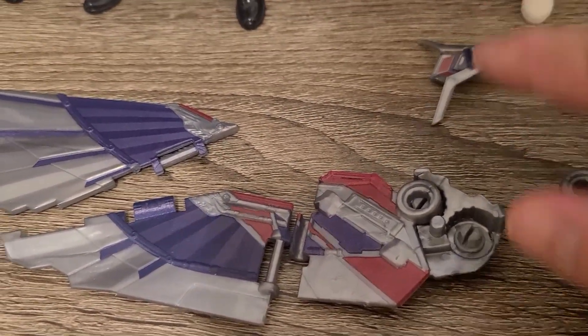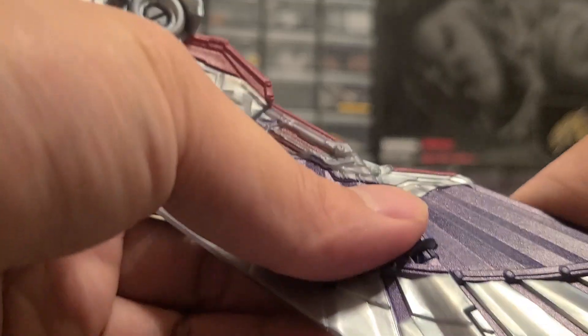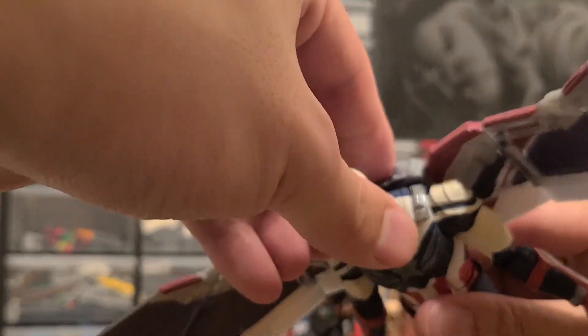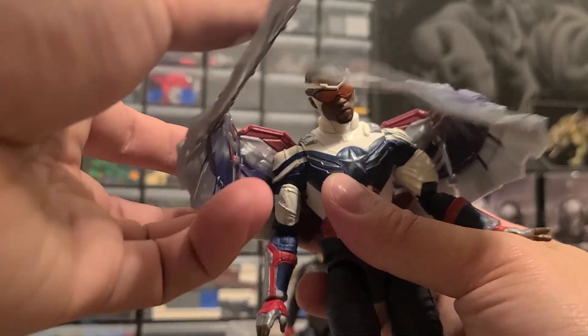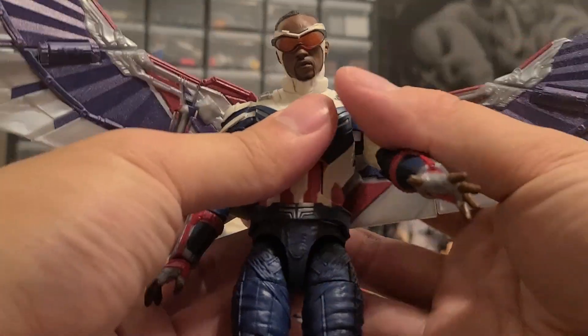Here are all the build-a-figure parts together: the backpack, the bird — if you know his name leave it in the comments below — the stand, and all the wing pieces. Let's put this together and complete the Falcon. Wow, I just put it on — it's a little loose so you can't really mess around with it too much, but look at this — this completes it for sure. There's a lot of clipping where it connects but there's a lot you can do with posing. He looks best with the wings open.